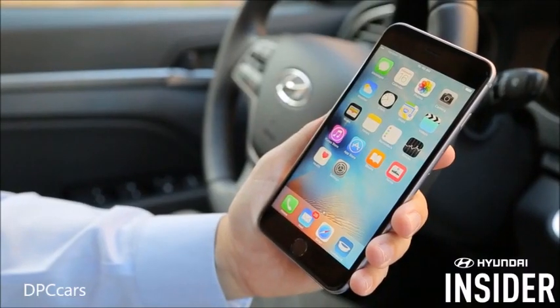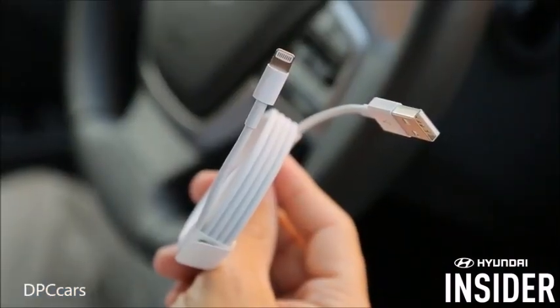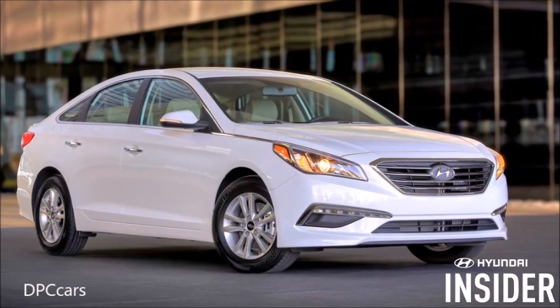To get started, you'll need a few things: an Apple iPhone 5 or newer smartphone running the latest version of iOS, a USB to lightning cable, and a Hyundai vehicle with Apple CarPlay support.